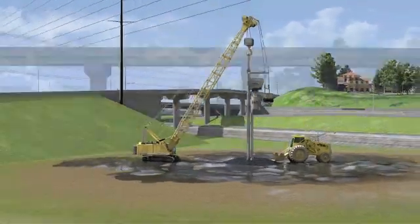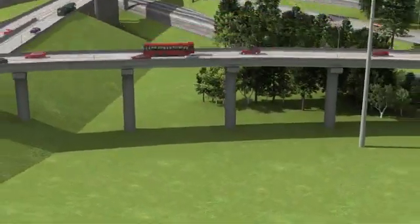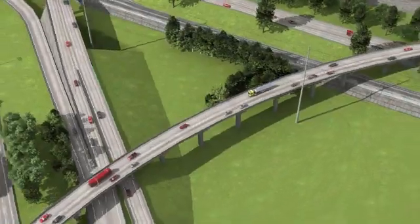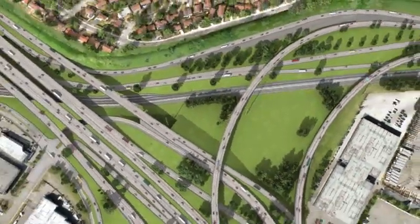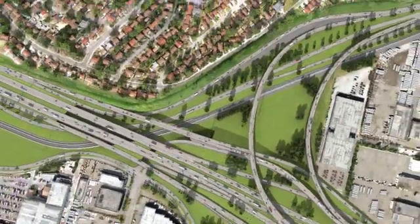Constant traffic, confined spaces, soil conditions and a ticking clock makes completion of this project a true engineering marvel.